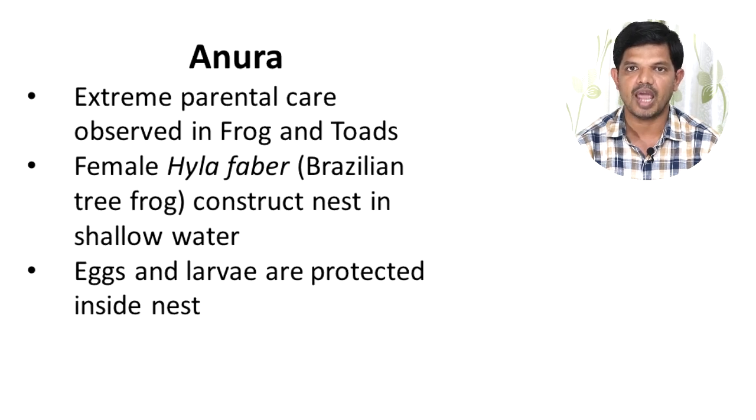In the case of Anura amphibians, parental care is reached at its peak. Many frogs and toads build nests in which eggs are laid and developed. In the case of Hyla faber, the Brazilian tree frog, the female constructs a nest in the shallow water of a pond and digs a hole about 8 to 10 cm in depth.